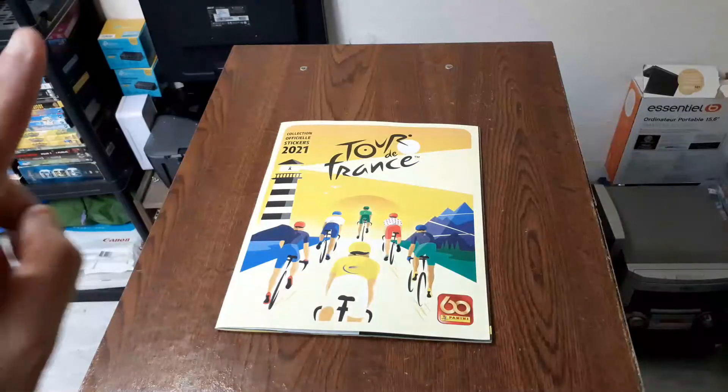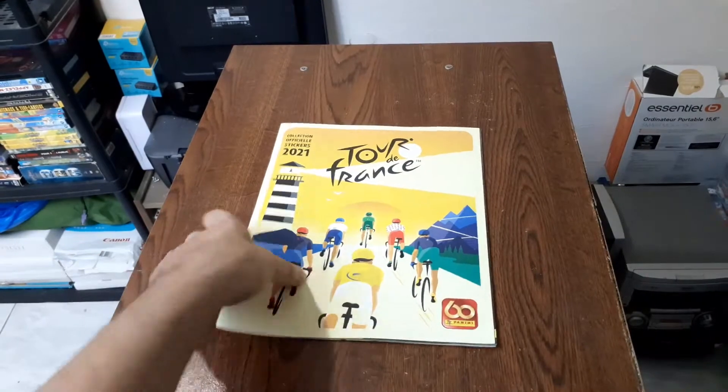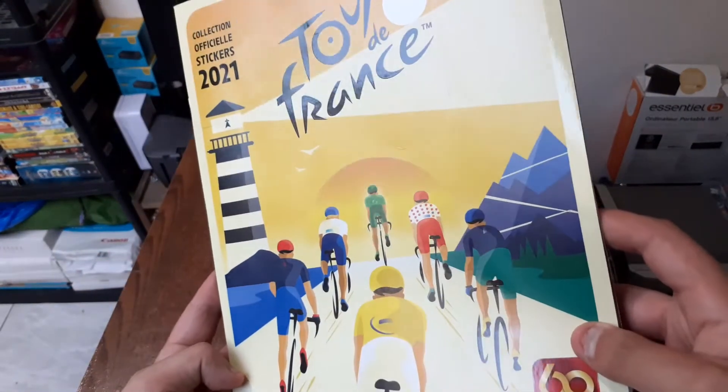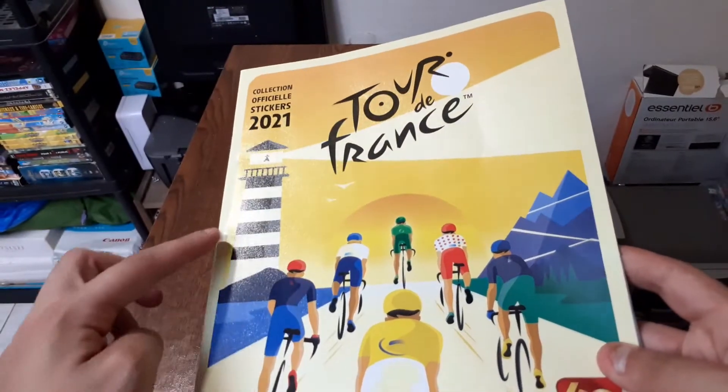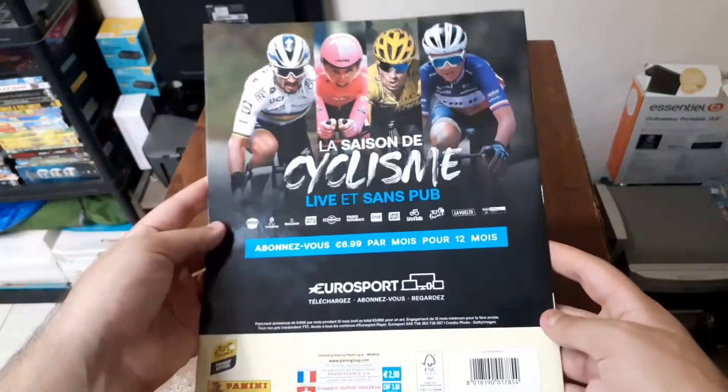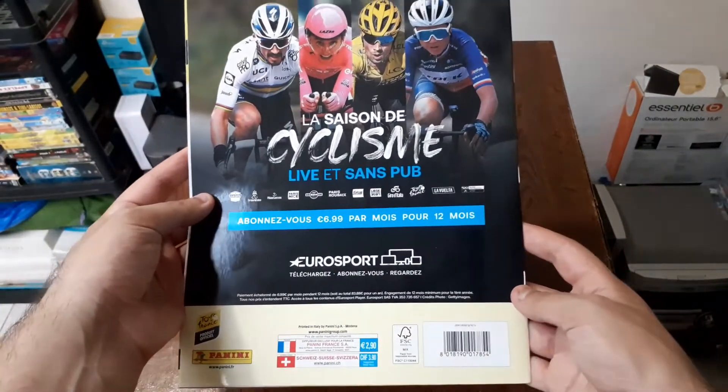Voilà les amis, on a l'album de stickers qui est ici. Donc on va le prendre tout de suite. Comme vous pouvez le voir, il est en relief — je ne sais pas si ça se verra à la caméra. L'arrière il est comme ça, et on va le survoler rapidement.